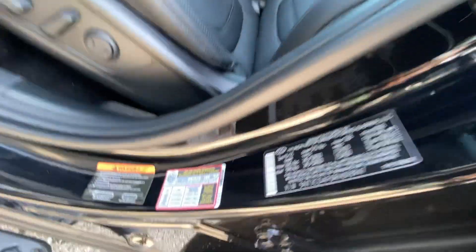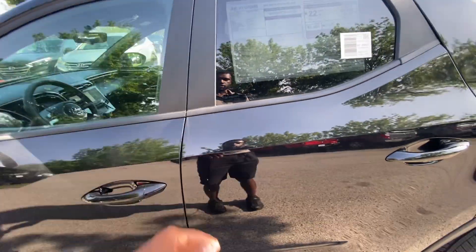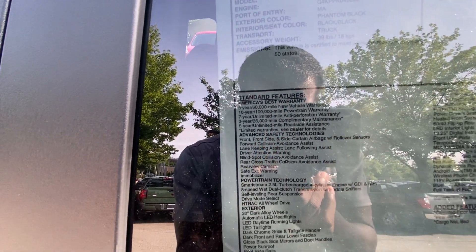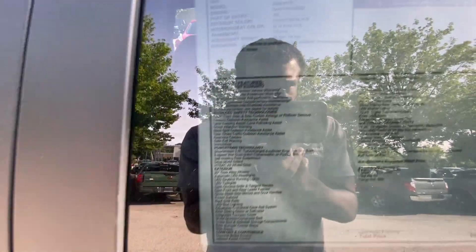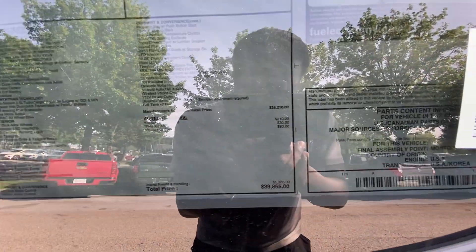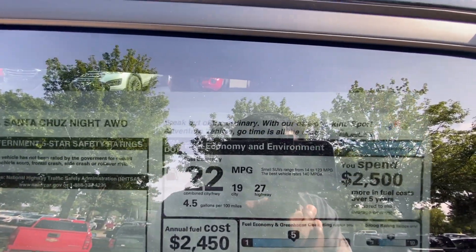I want to give a huge shout-out to Hyundai of Cool Springs for allowing me to review this Santa Cruz today — I'll leave a link below in the description. Let's take a look at the window sticker; you can pause anywhere to take a closer look. This one stickers at $39,865, and there are the fuel economy numbers.